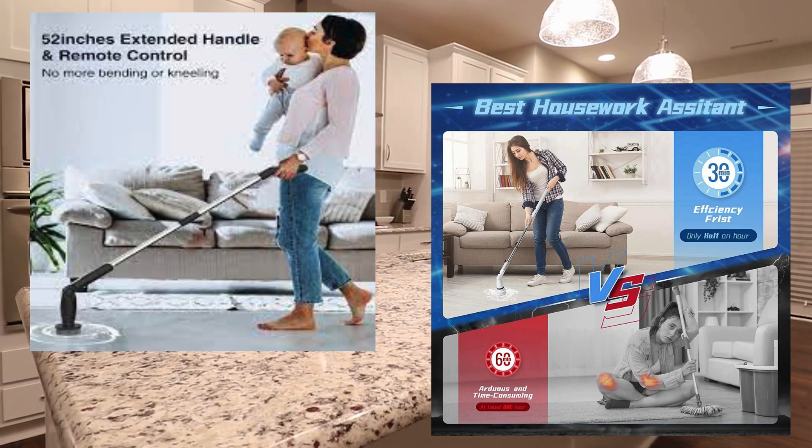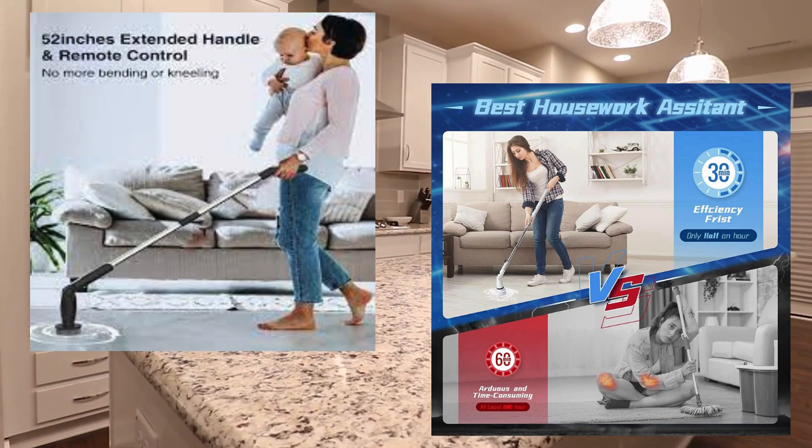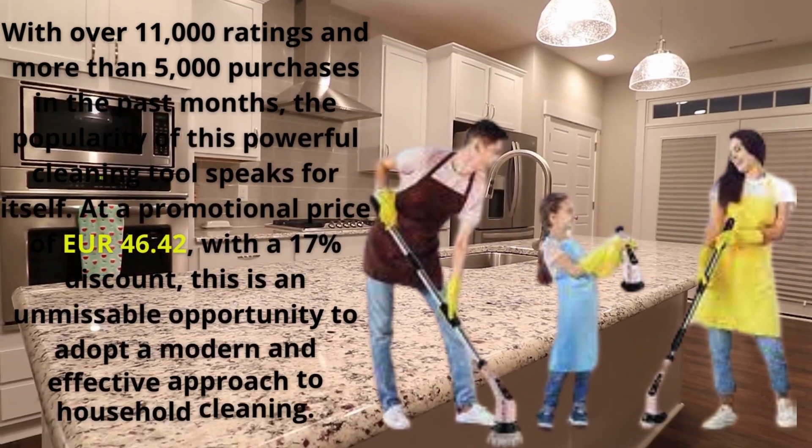The Commerce Market Channel brings yet another improvement to your daily life, making it easier to clean your home and freeing up time for you. Let's get to know this essential product. Leave your like and share to reach more people.